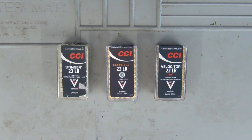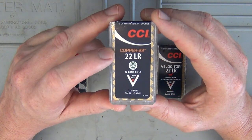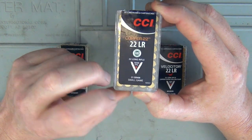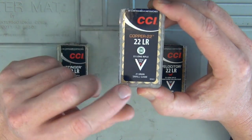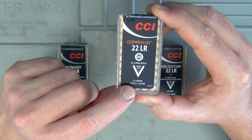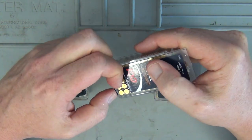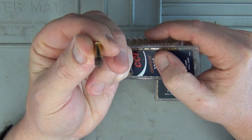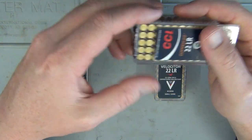The last category is hypervelocity. Hypervelocity rounds are usually moving over 1,400 feet per second, and you can go right up to 1,850 feet per second with the CCI Copper .22. Usually if you're going up into hypervelocity, they have a very lightweight projectile with a heap of charge behind them — in this case the CCI Copper is 21 grain. It is a hollow point with a lot of punch behind it.